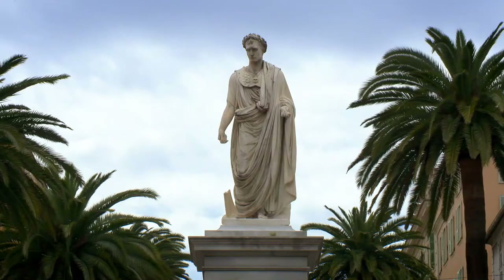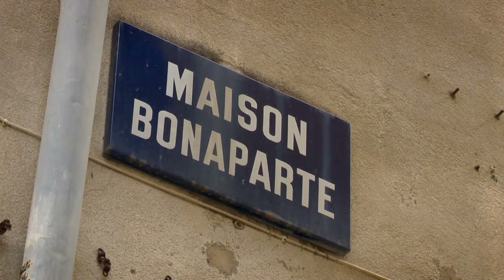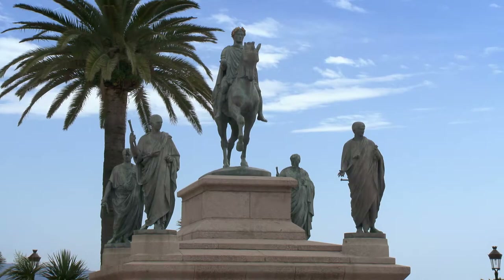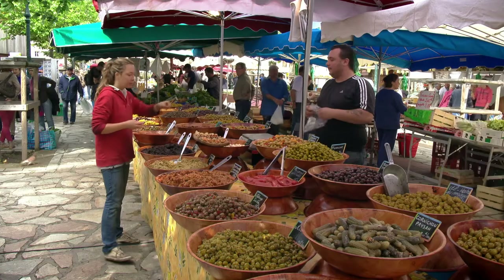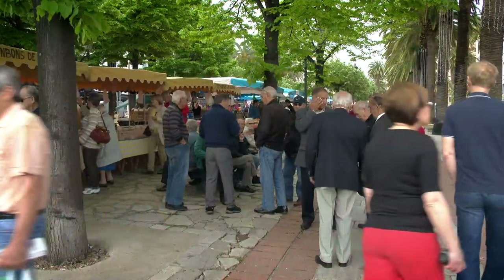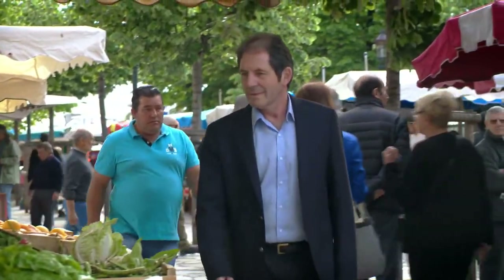This is the attractive main square of Ajaccio, the largest city in Corsica. Napoleon Bonaparte was born only a few hundred meters from here in 1769, and he is commemorated with statues and street names in various parts of the town. A visit to the very atmospheric Ajaccio Santa Farmers Market is the most pleasant way to discover the best food of the region.